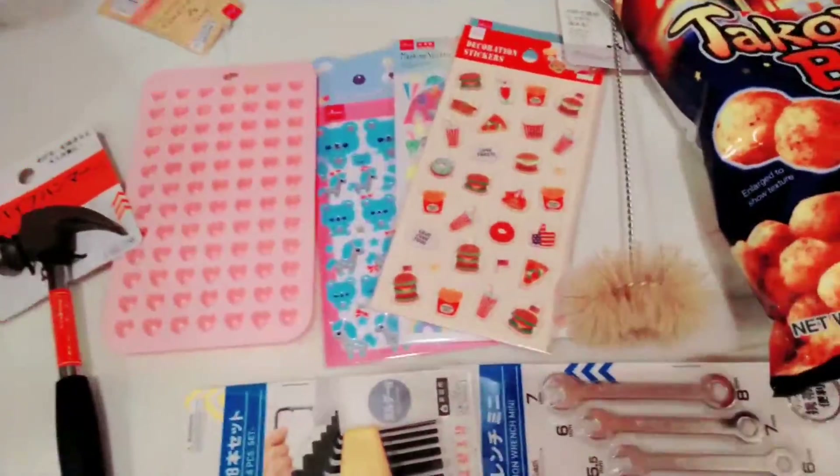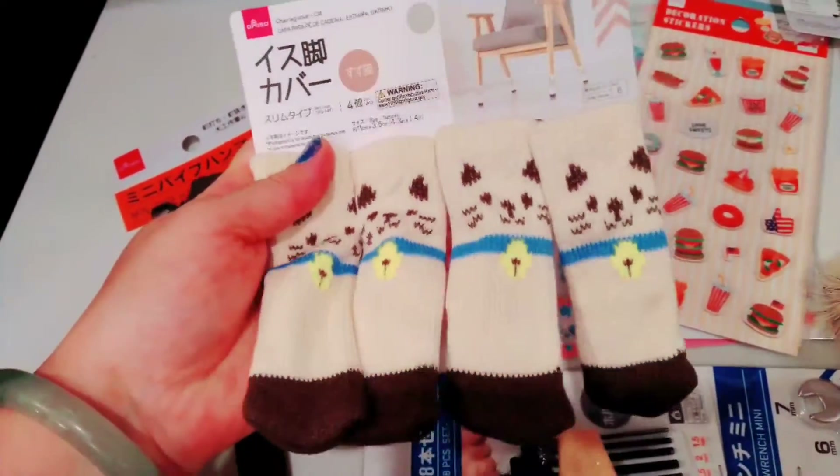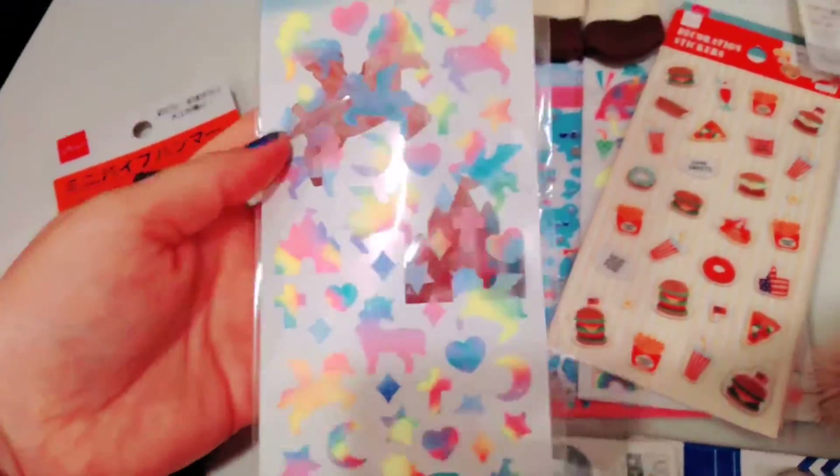My daughter got these adorable little chair covers, but she wants to put them on her cat's paws so the cat can have little cat socks. We also got more stickers — we got unicorn stickers!